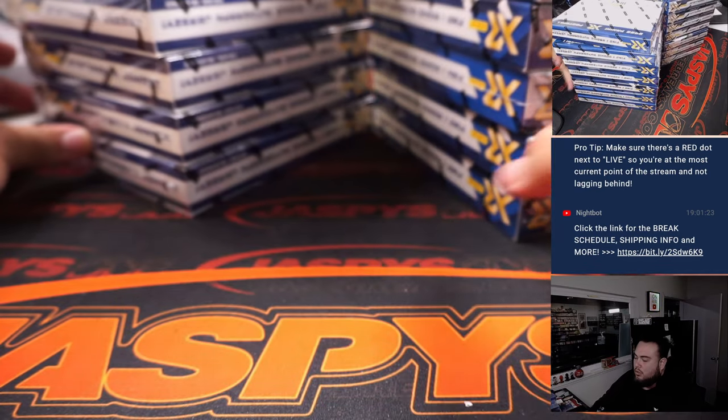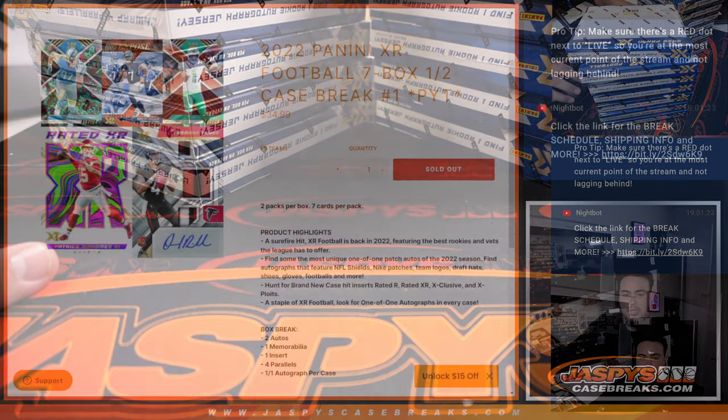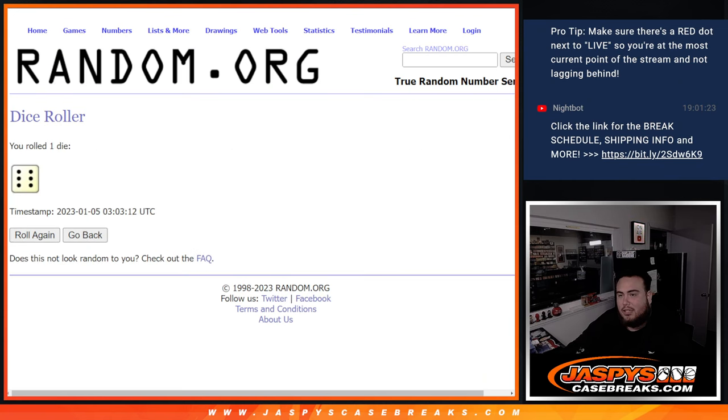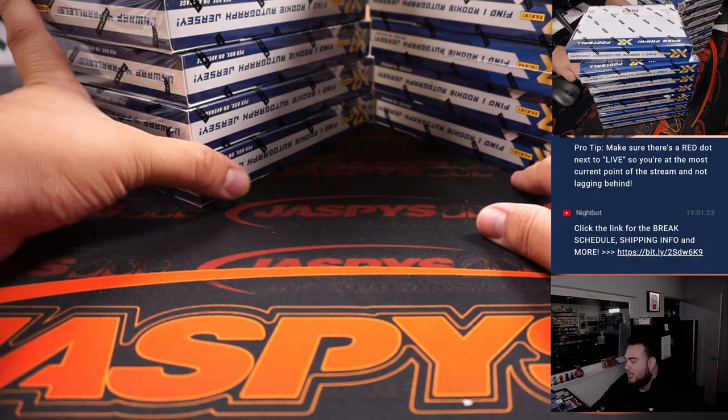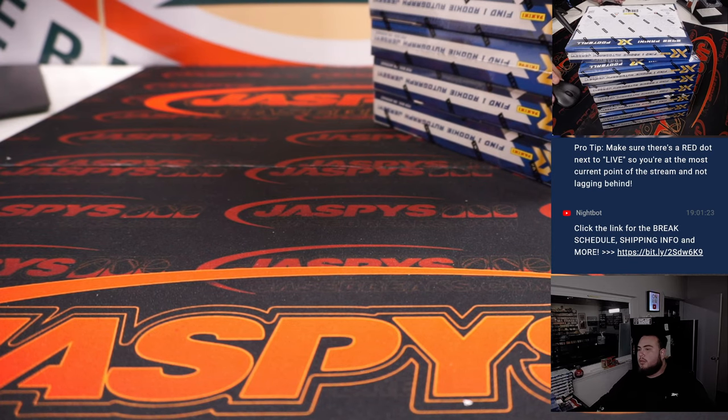One, two, three for the left, four, five, six for the right — let's see which side we'll use. The roll is six. One, two, three, four, five, six — we're going with the right side. We'll use the left side in the next break, so let's put that over here to my right.